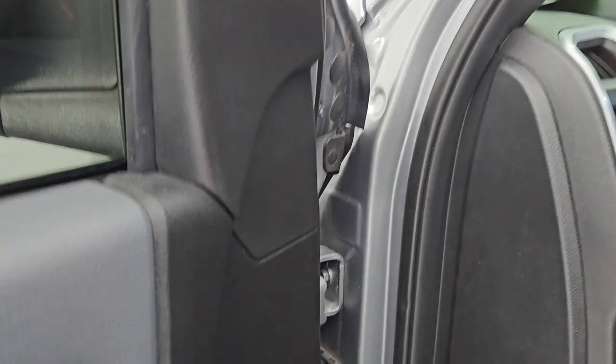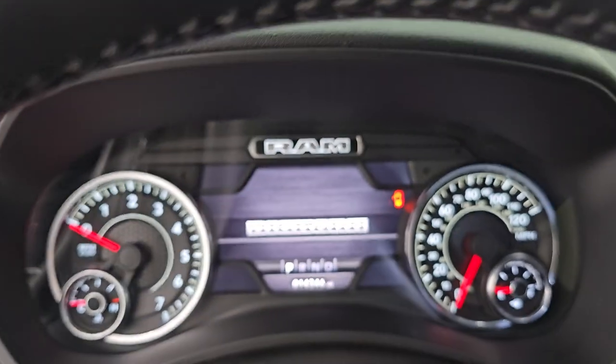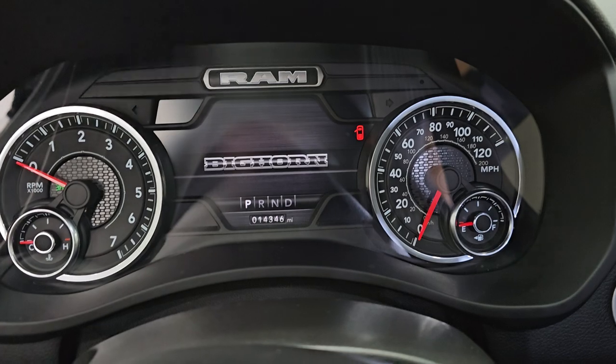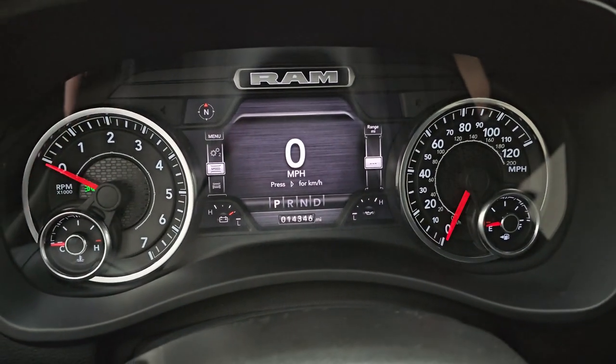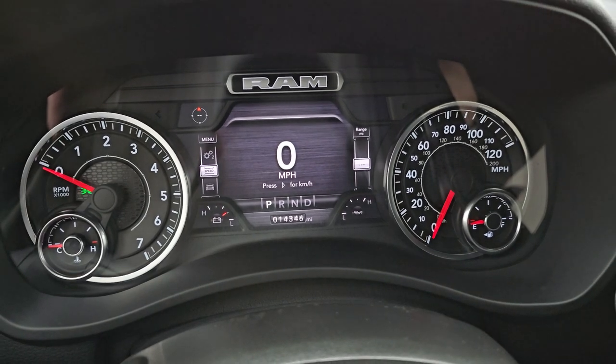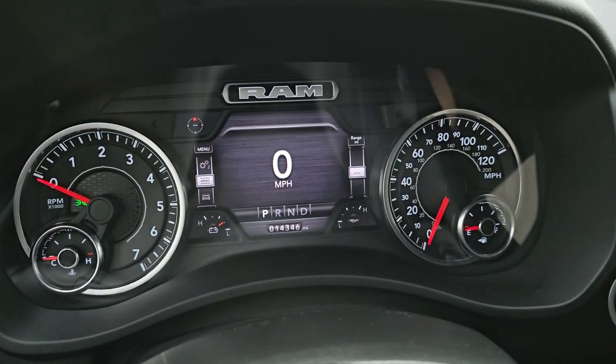Hopping inside to check out the miles, the radio, and everything this one has to offer on the interior — this one has 14,346 miles on that 7-inch LCD display. You get a digital speedometer, compass display, battery voltage, and oil temperature right there as well.